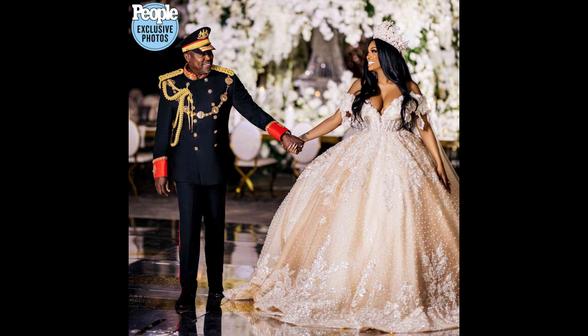She gave the photos exclusively to People magazine, which was huge for her. I wonder if they paid her or if she just gave them for free. I don't know if Porsha is big enough of a celebrity to get paid by People for an exclusive, but they might have given her a little coin for the pictures. I would like to see photos of the actual ceremony and reception area to see how it truly looked.